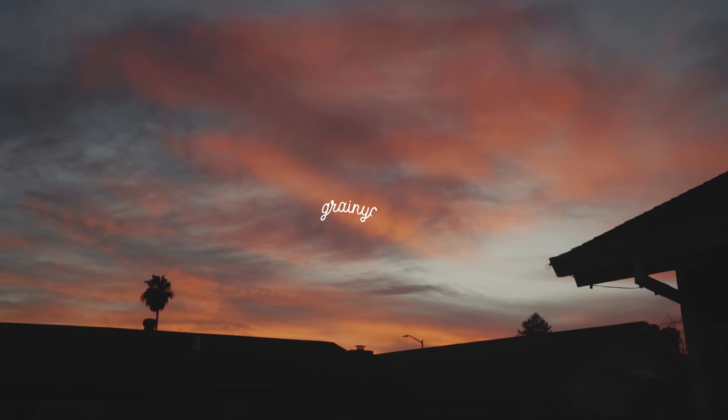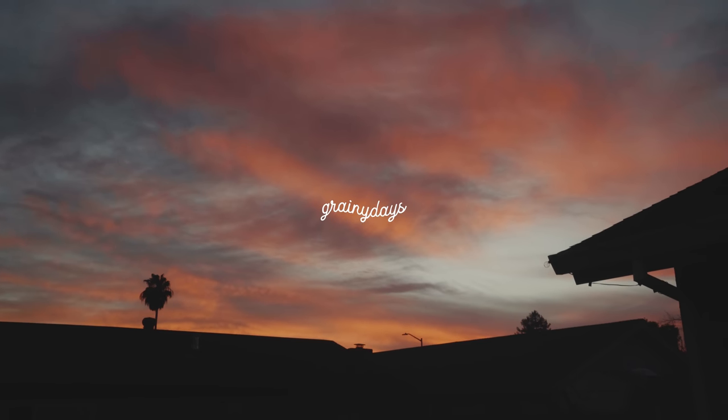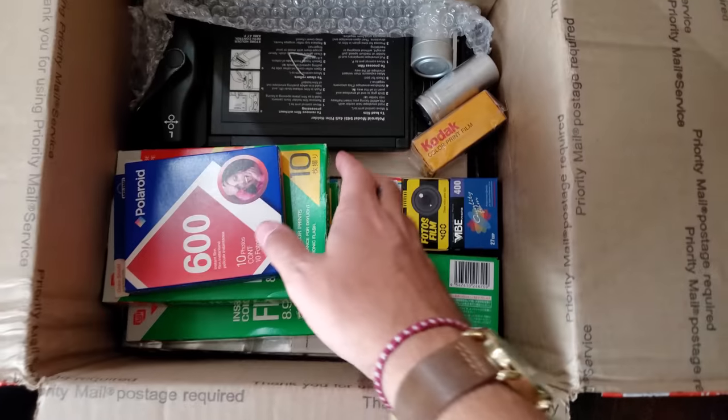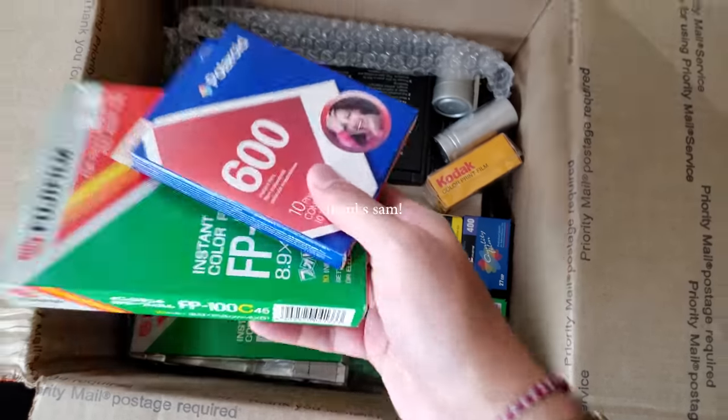Welcome back to another episode. Today's episode is sponsored by Squarespace. I somewhat recently received a mysterious package from a viewer in Japan.